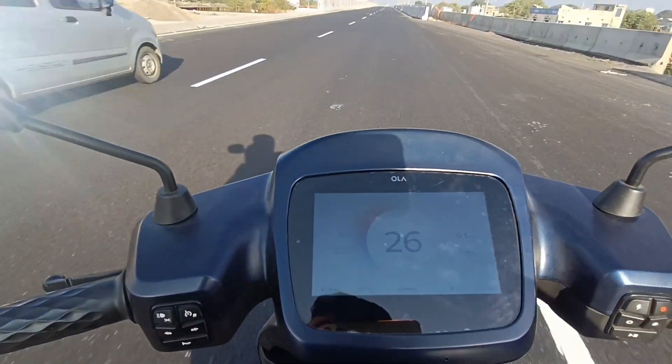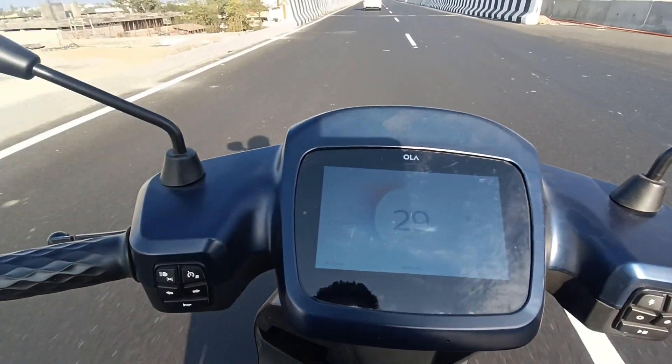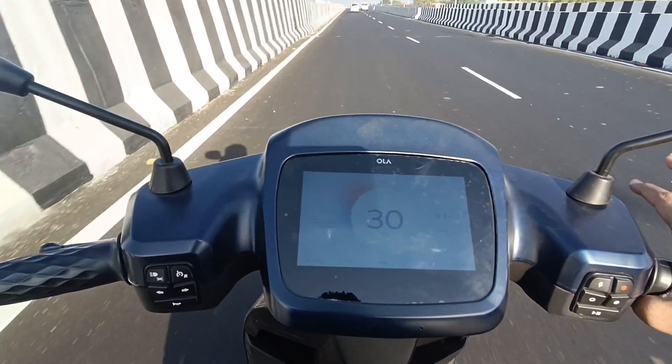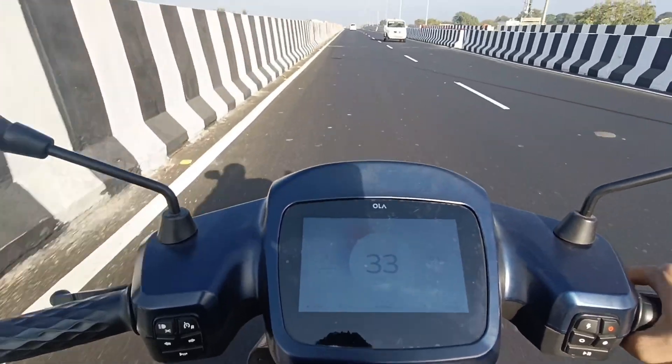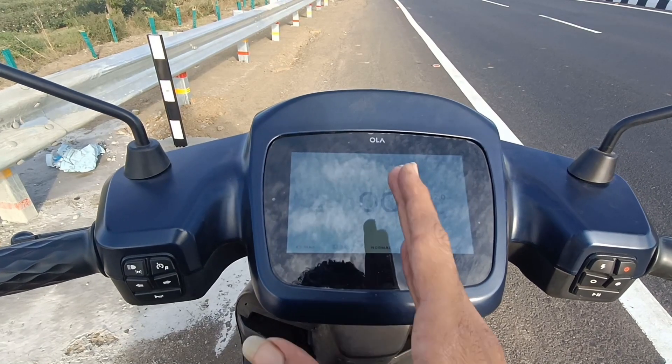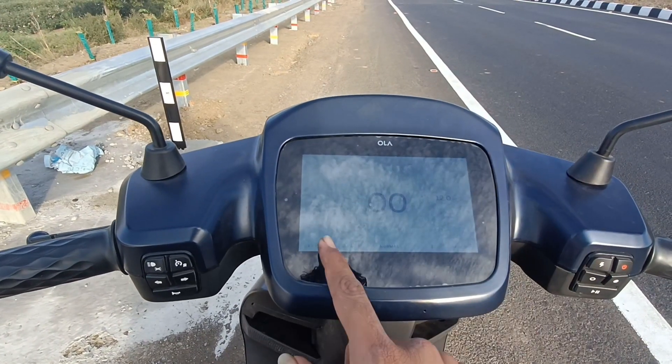This is a full authentic and genuine range test to tell you exactly where you get the range. This will be very easy because this is a real life video. Now I have to ride another 25 km to see where our battery stands.